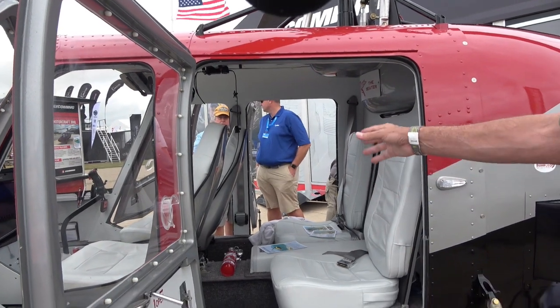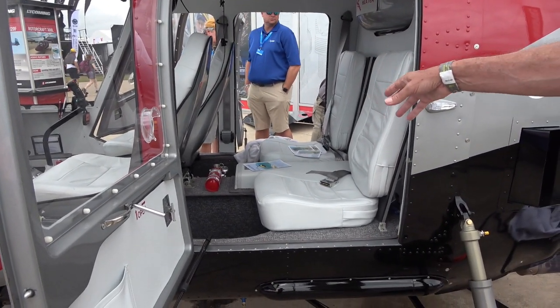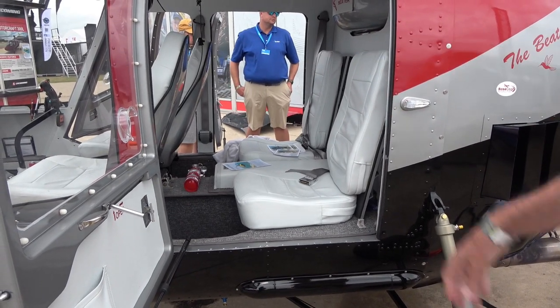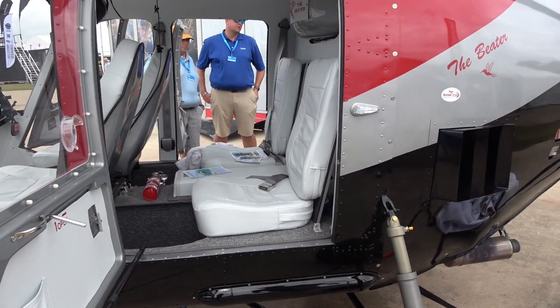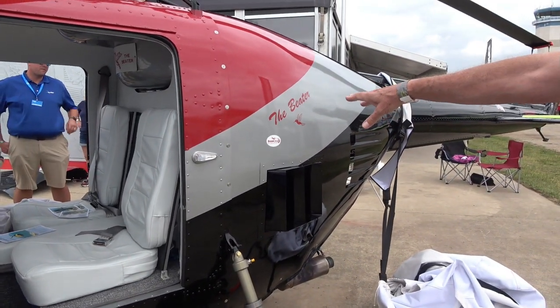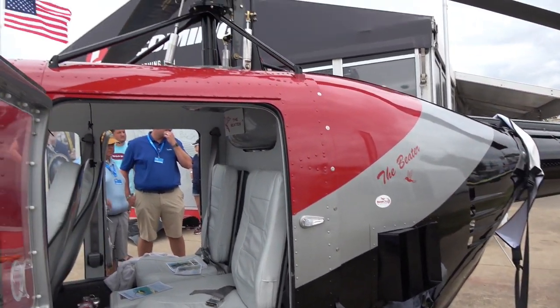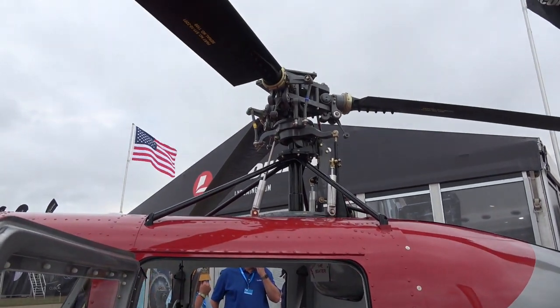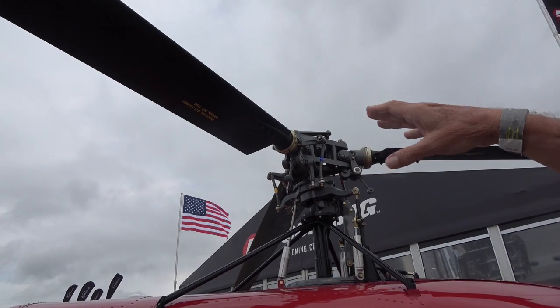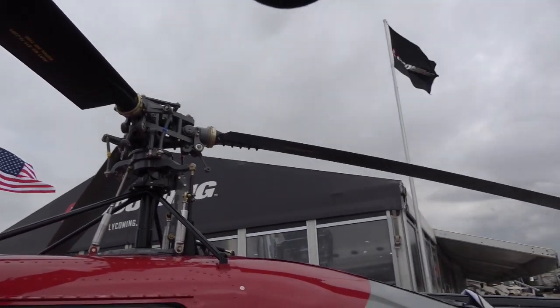The fuel system is a 57-gallon bladder under the seats, so fuel burn does not change center of gravity, and two people in the back doesn't change center of gravity either. The fuel system also meets the newest FAA standards for crash worthiness. Then there's the Lycoming IO-540 fuel-injected engine — that was a modification we did as well. The rotor blades have been improved and the pocket design has been changed.